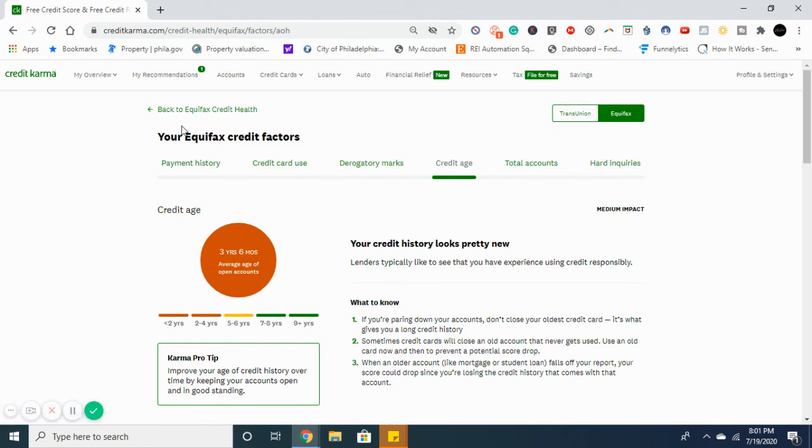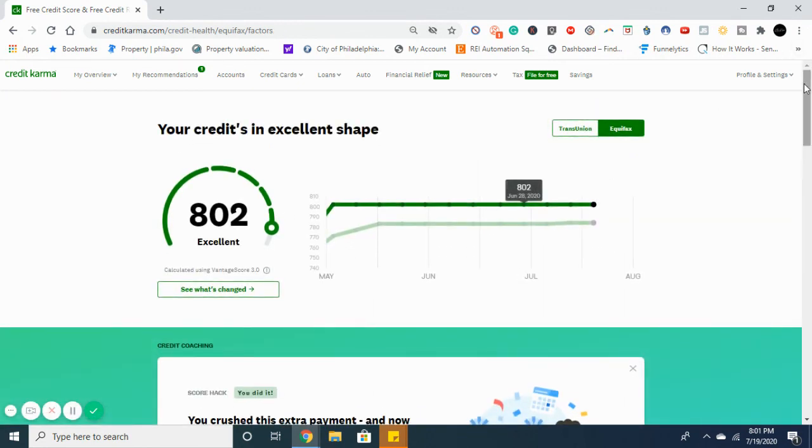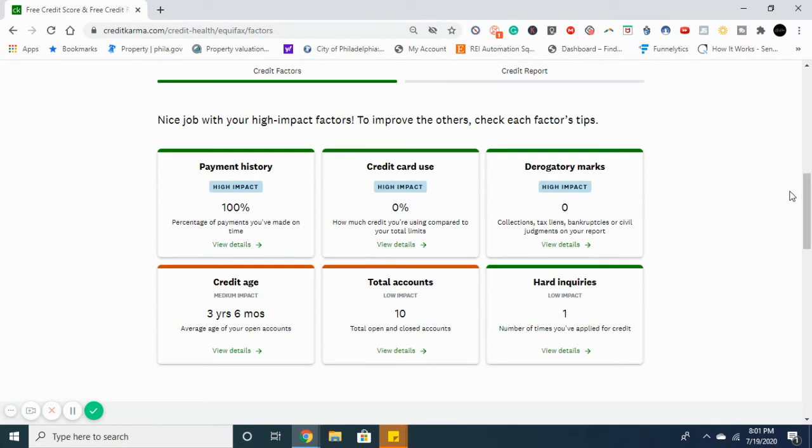I just wanted to give you guys a real-life example — this is my account. Again, this is a VantageScore, not your actual FICO score, so the score is a little bit inflated. But this is just a general overview of how you read your credit report. If you guys have any questions, comment below and I'll do my best to answer. Don't forget to subscribe, hit that bell notification, and give this video a like.